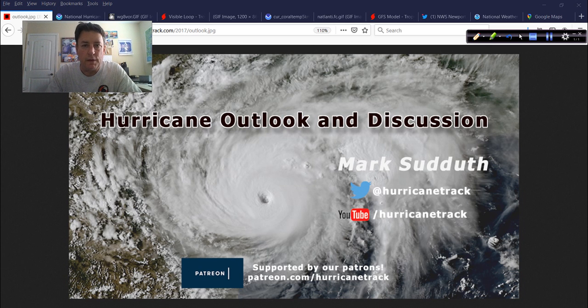Good afternoon. Mark Satteth, HurricaneTrack.com here with your Hurricane Outlook and discussion talking about Tropical Storm Arthur, the first named storm of the 2020 hurricane season.